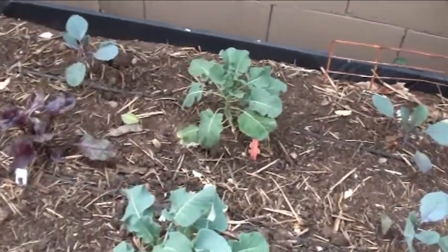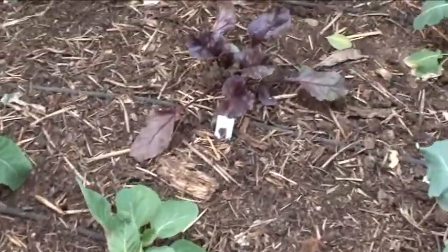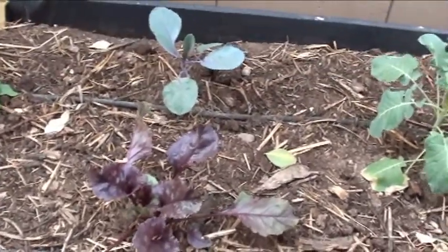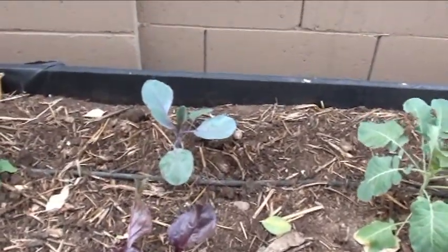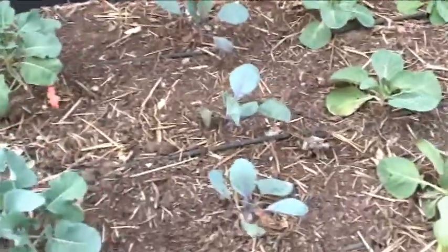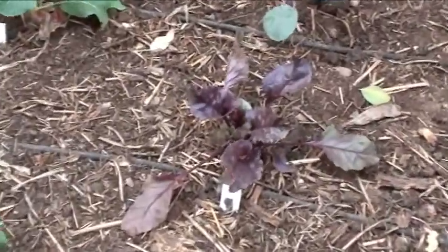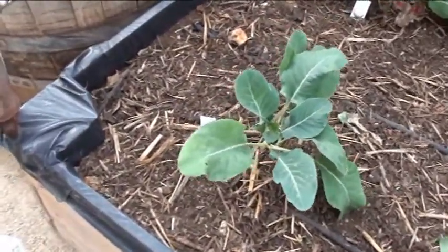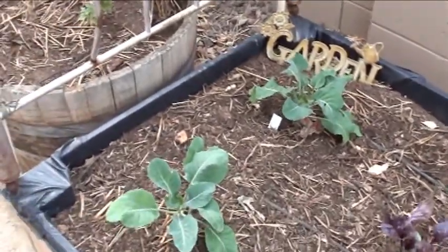Gotta have broccoli. There is another cabbage in the front — actually these are the beets. And this is actually red cabbage. This row here is red cabbage, and that's the beet. I thought I had three beets, and then over here is some cauliflower snow crown.